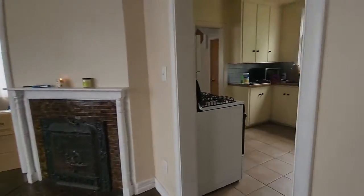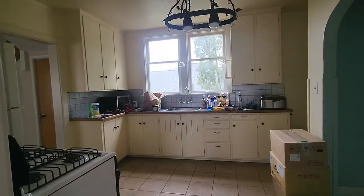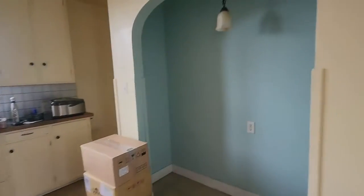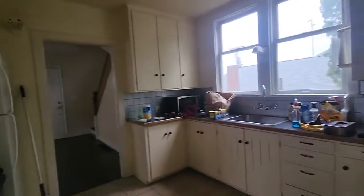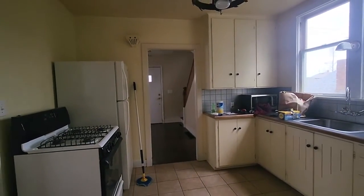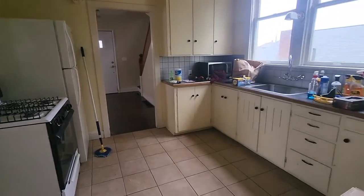That's a fireplace that needs to be worked on — we're going to make it gas eventually. This is our kitchen. We have a very old oven but we're going to be replacing that. The kitchen will be fully remodeled — we're getting new floors, new cabinets, new counters, new everything eventually. But this is what we have for now; it's pretty nice.